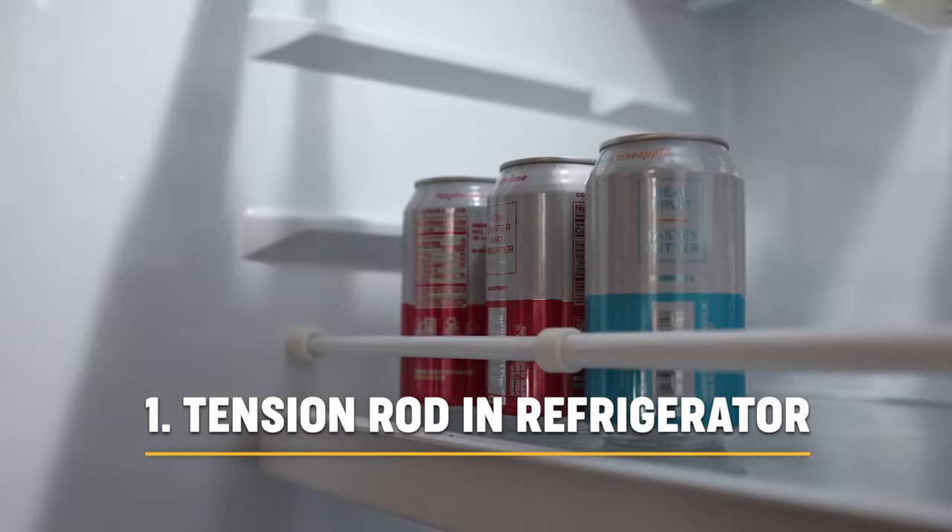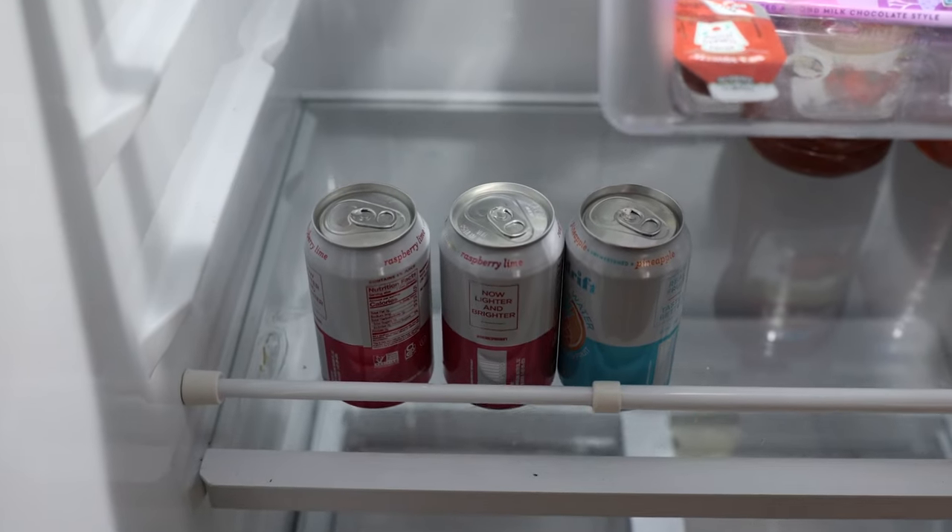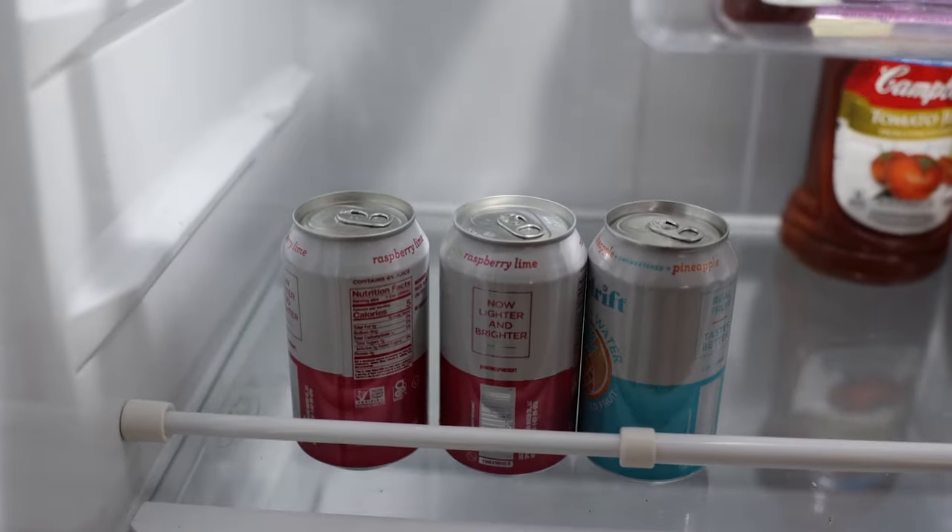Have you been looking for a way to keep your refrigerated items from flying around when on the road? Try a tension rod. These will compress the items against the back of your refrigerator and hold them in place.